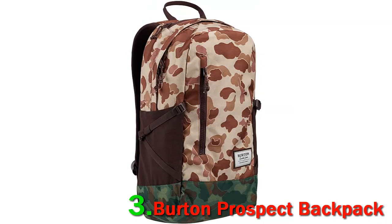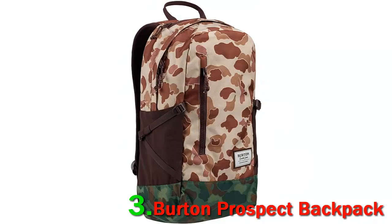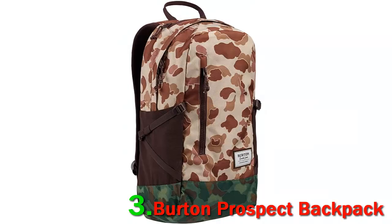To provide more organization, the bag offers an internal hook and loop slip pocket for storage. It also has a pocket for sunglasses. Overall, at a low profile, the Burton Prospect provides amazing storage for travelers. The backpack fits amazingly well against your body and doesn't feel bulky on the shoulders even when full.